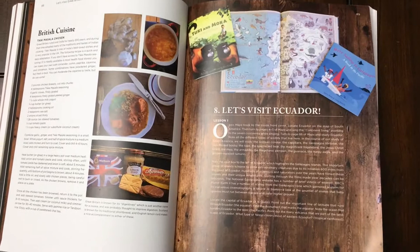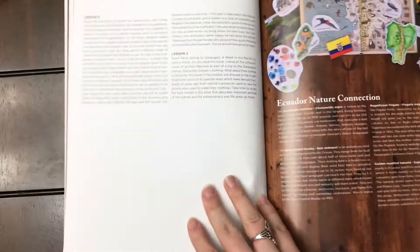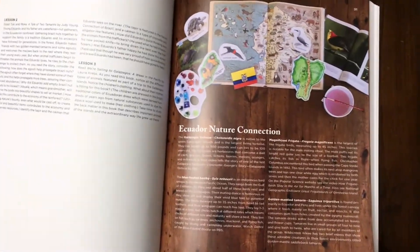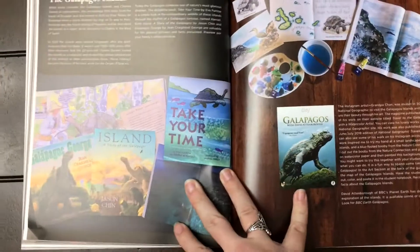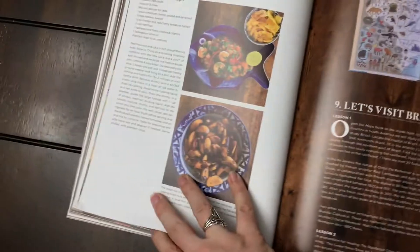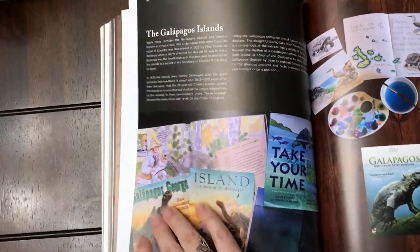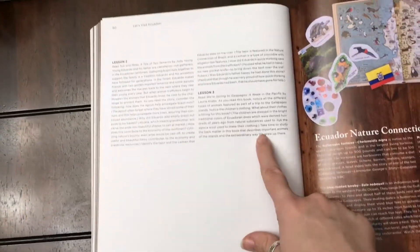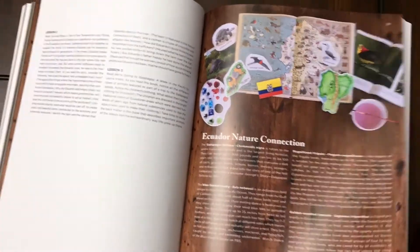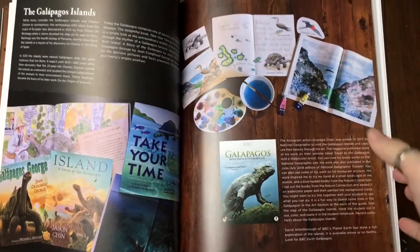Now that you've seen France and Great Britain, let's contrast that with Ecuador. Here's the nature connection — with Ecuador, you're going to focus on the Galapagos. There's shrimp ceviche for the recipe. But that's it. It's three lessons, plus the nature study. So not that bad, but definitely a contrast.